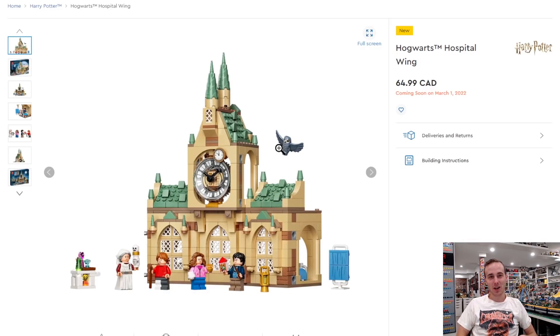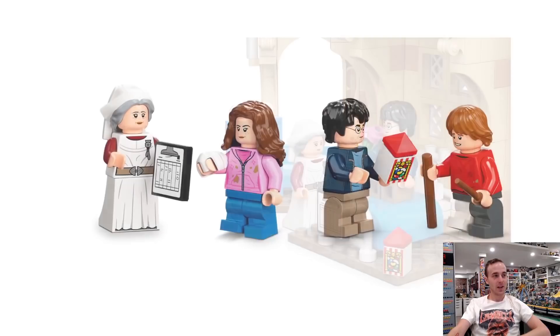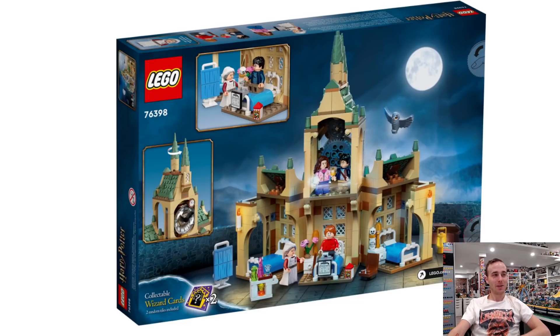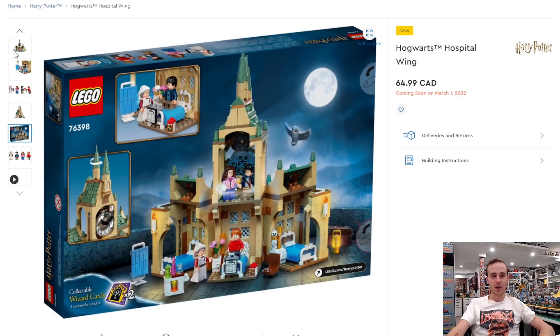We got the Hogwarts Hospital Wing as well, so there's another wing coming out. Looks like you get Madame Pomfrey in here. I wonder if Harry Potter's going to have the floppy arm in this one — I doubt it. The minifigs look pretty good. Look at the Ron one — he's got multicolored legs, that's different. I don't really collect any of the mini Harry Potter stuff like the little scenes or modules, just because I don't know what I would do with all those. I just collect large Harry Potter stuff like Hogwarts Icons, Diagon Alley, and the Hogwarts Castle.